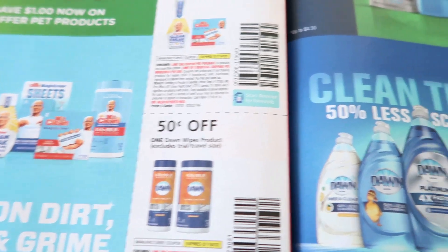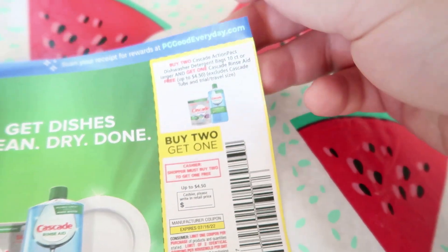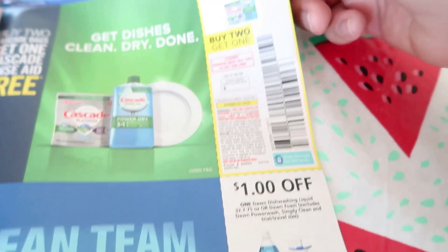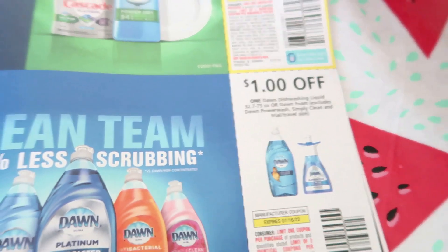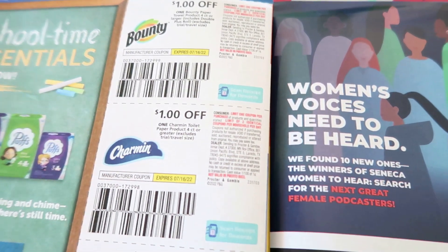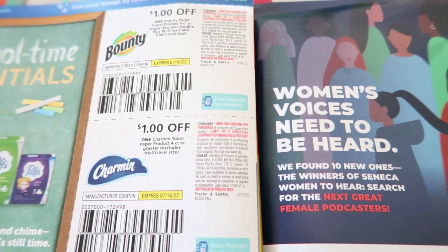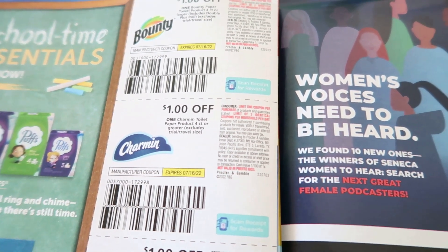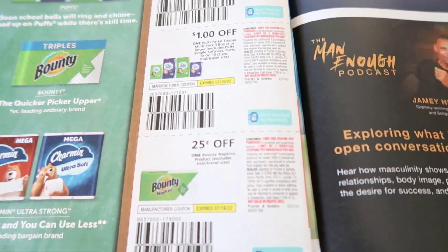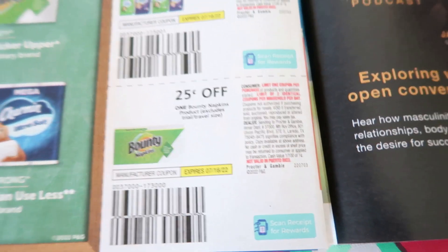We have a dollar off of Swiffer, a dollar off of Mr. Clean products, 50 cents off of Dawn wipes. There's a buy-two-Cascade-Action-Packs-get-one-Cascade-rinse-aid-free — I never use those coupons. Dollar off of Dawn dishwashing liquid, excludes the Power Wash. Dollar off of Bounty paper towels and a dollar off of Charmin — four count for each — which is a lot better because normally we get 50 cents or sometimes even a quarter coupon. Dollar off of Puffs facial tissues and 25 cents off of the Bounty napkins.